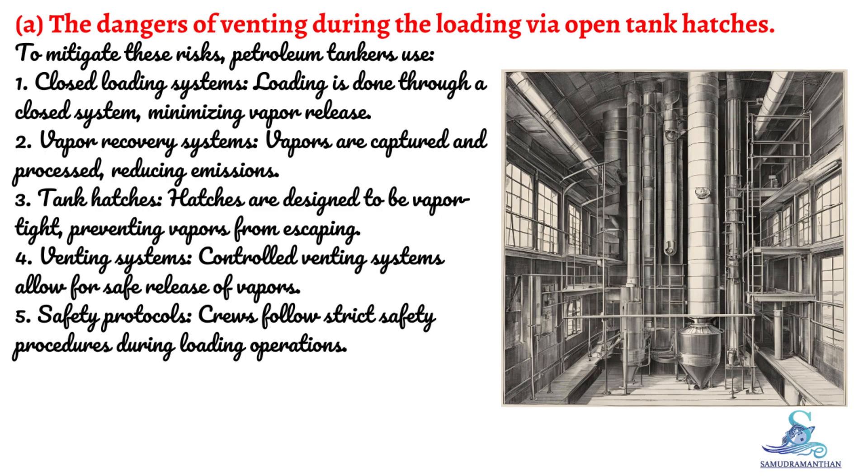To mitigate these risks, petroleum tankers use closed loading systems — loading is done through a closed system, minimizing vapor release. Vapor recovery systems capture and process vapors, reducing emissions. Tank hatches are designed to be vapor-tight, preventing vapors from escaping, and controlled venting systems allow for safe release of vapors. Crews also follow strict safety protocols during loading operations.